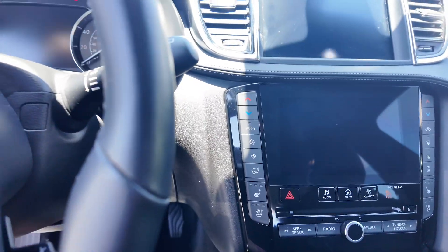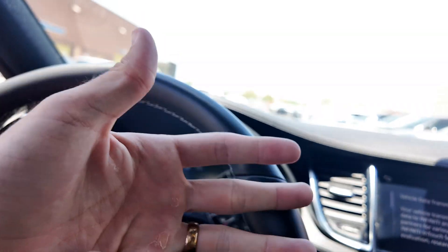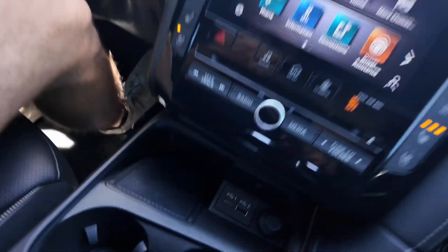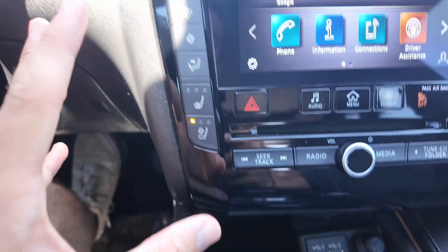Going inside the vehicle, you get a leather-wrapped steering wheel and the ProPilot assist button, which uses forward, lane, and blind spot safety. Down here you get USB-C and USB ports with a wireless charging pad and the 12-volt port.